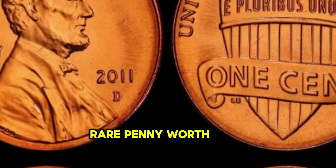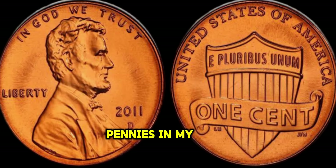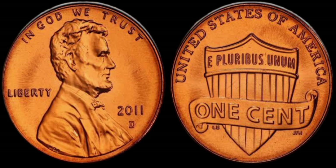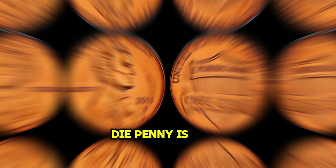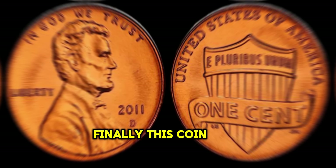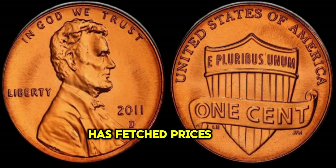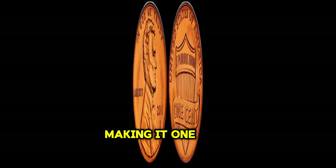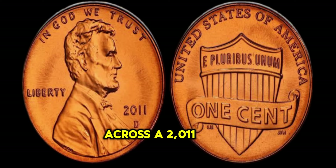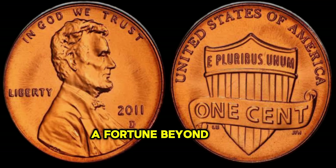But just how much is this rare penny worth? Prepare to be astonished. I couldn't believe my luck when I found one of these pennies in my collection — it's the crown jewel of my numismatic treasures. The demand for the 2011 double die penny is incredible; it's a true testament to the allure of rare coins. Finally, this coin's value in the market is $1 million. In recent auctions, the 2011 double die penny has fetched prices upwards of millions of dollars, making it one of the most valuable pennies in existence.